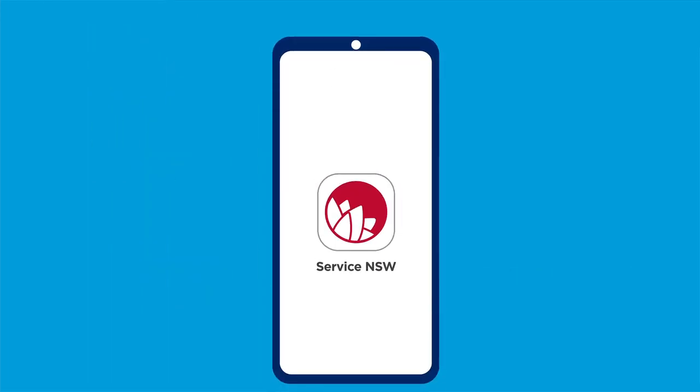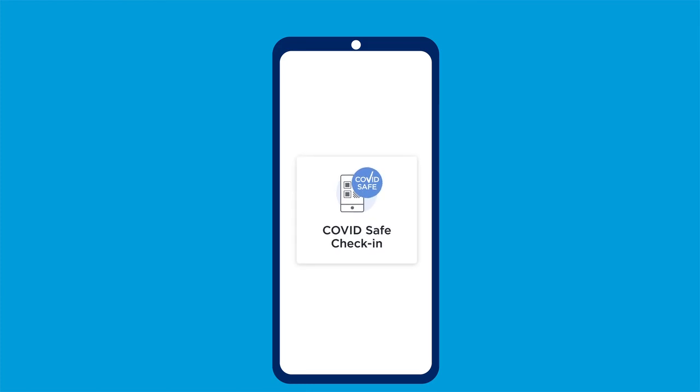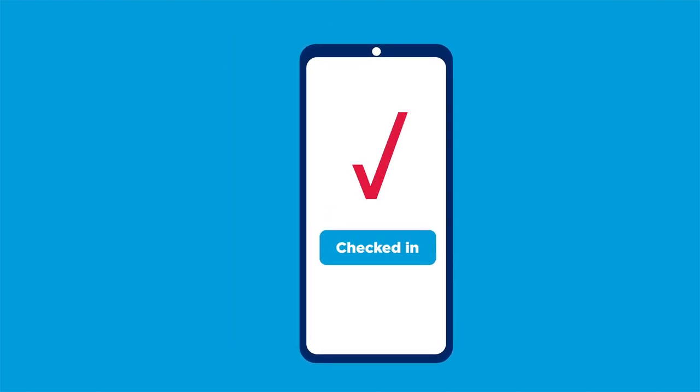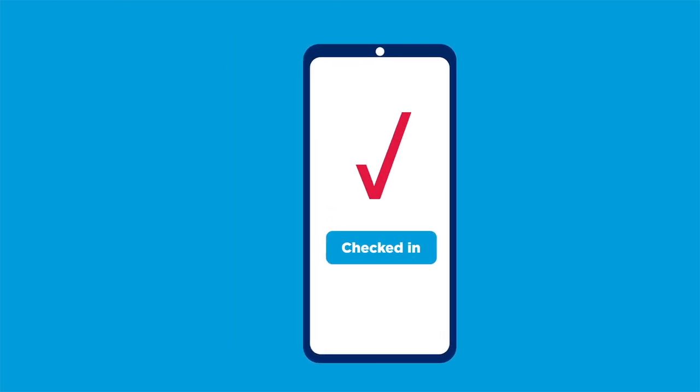Look for the COVIDSafe QR code when you arrive at the venue. Open the Service NSW app on your mobile phone and follow the COVIDSafe check-in prompts. Hover your phone camera over the QR code until your check-in is confirmed. Show a staff member that you have checked in.